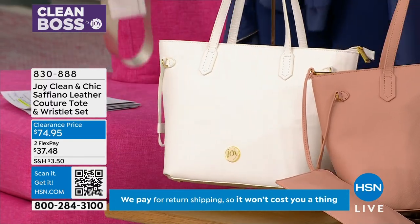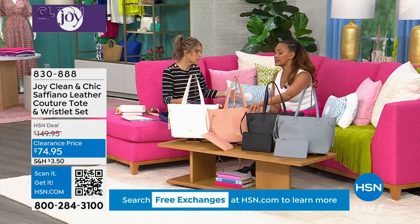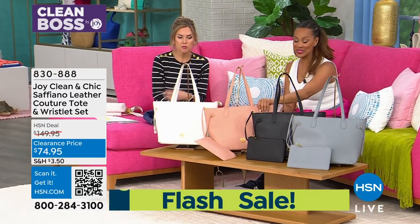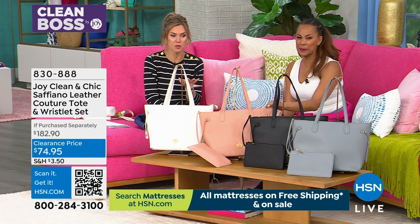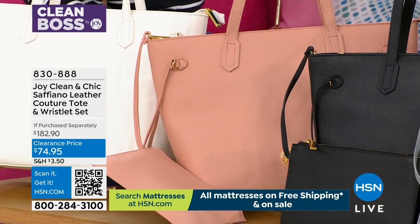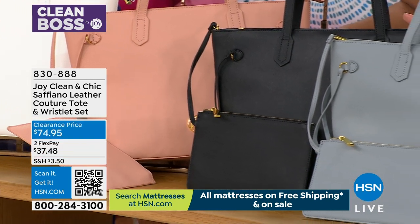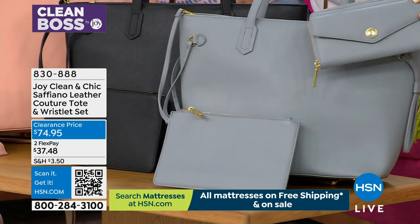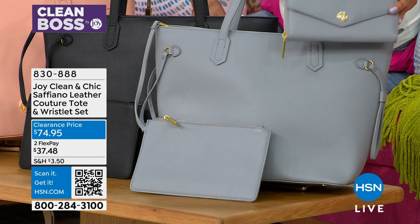If you want the white, there are about 160 left. If you want the blush — which is just so pretty, very spring, great for Mother's Day — about 200 of you can pick it up. It's very peachy, very soft, beautiful. In the black, there are 70 left. And then that beautiful gray-blue we're calling denim — only 24 left in denim. And look, with the wallet we just showed earlier at $34.95...